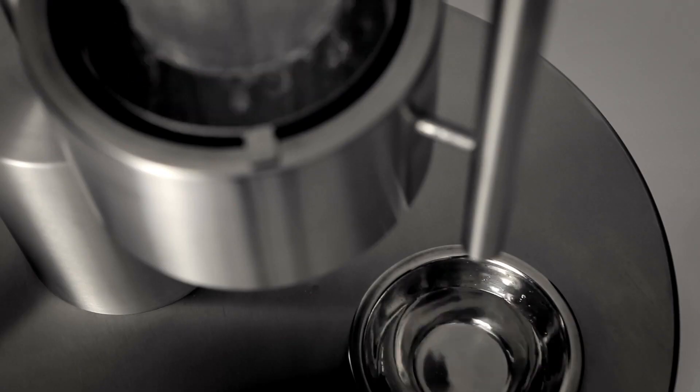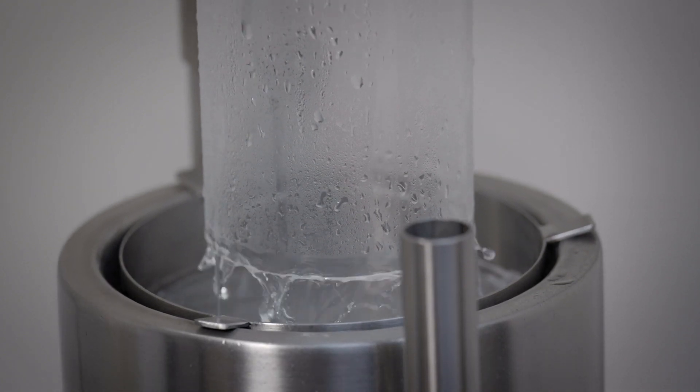We use cold water to extract water vapor from air. So we make water with water.